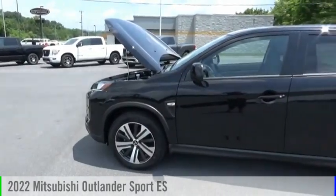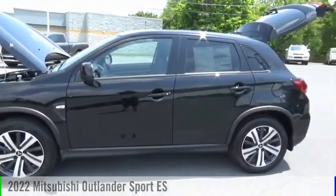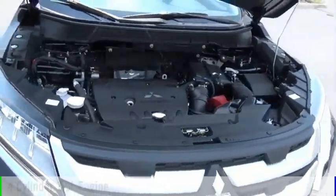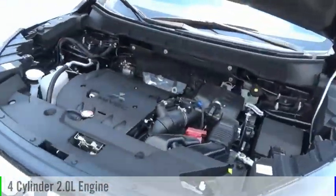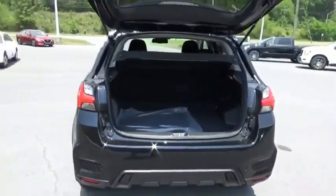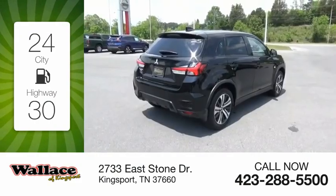Stop by and take a look at the 2022 Outlander Sport. This vehicle is powered by a front-wheel drive four-cylinder 2.0-liter engine and comes with a continuously variable transmission. Great fuel efficiency saves you money by requiring fewer trips to the gas station.